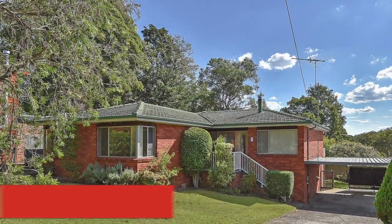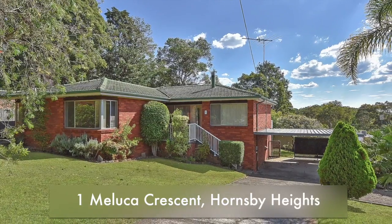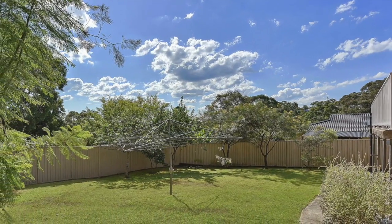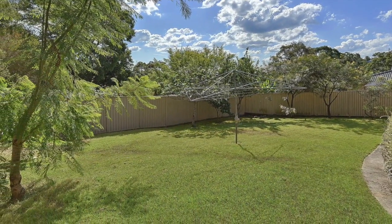Close to transport, ovals, parks, schools and shops, this original red brick home sits in a family friendly and leafy suburb of Hornsby Heights on a 739 square metre block, offering low maintenance, established gardens and complete with a private sun drenched rear near level fully fenced yard.